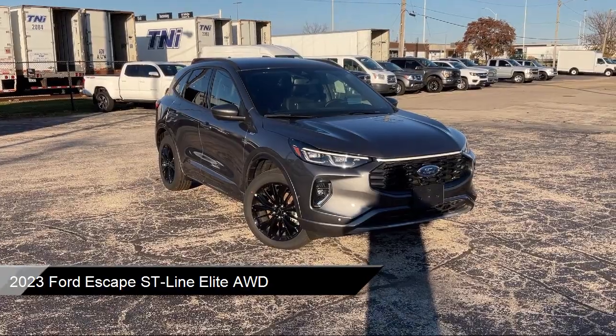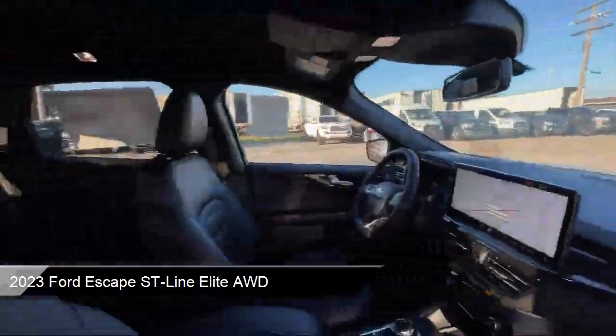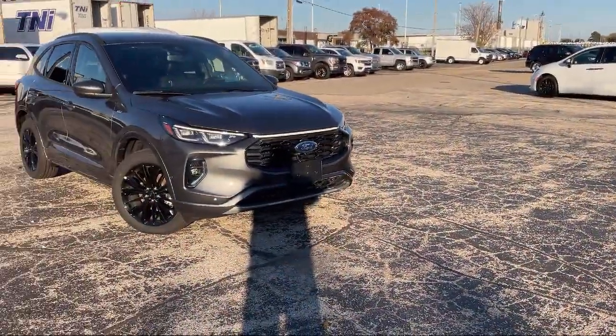It comes equipped with smart device integration, navigation, universal garage door opener, climate control, auto dimming rear view mirror, and MP3 player.